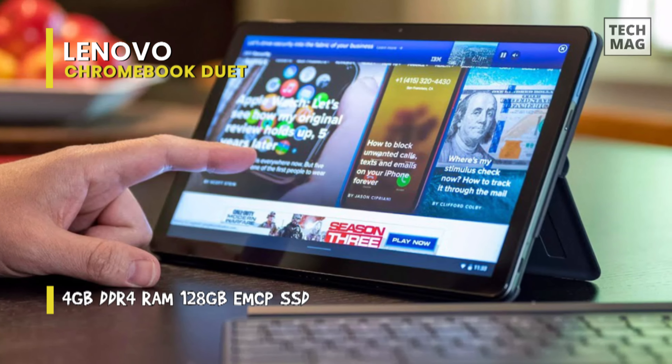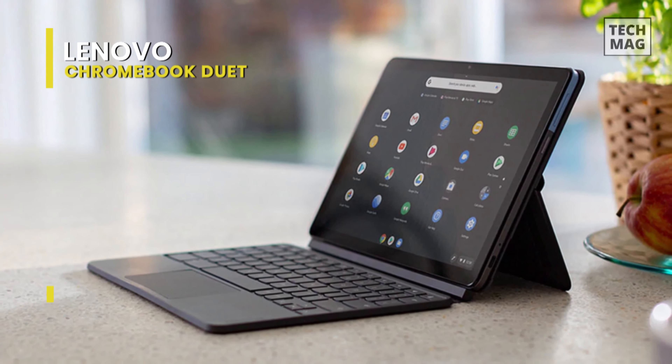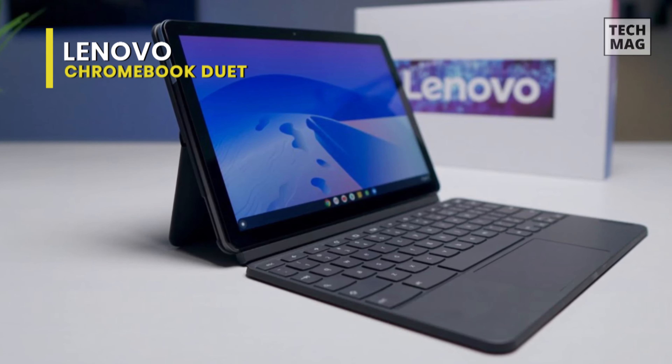Both its 2-megapixel front-facing camera and the 8-megapixel rear-facing camera offer excellent image quality. Moving on to its battery capacity, it is what makes this Chromebook Duet from Lenovo stand out from its competitors. While other Chromebooks on average get about 10 hours of life on a fully charged battery, this Lenovo Duet managed to last nearly a whole day with HD video streaming.